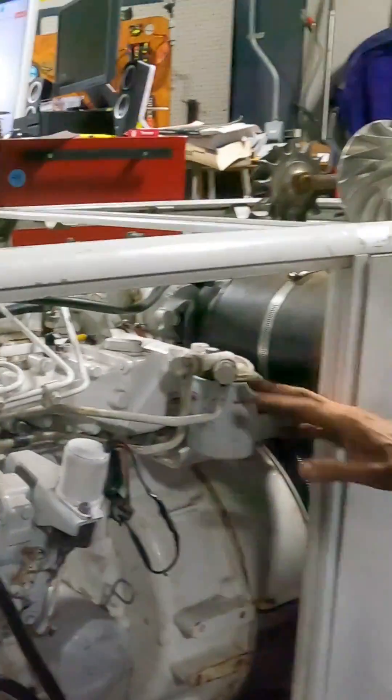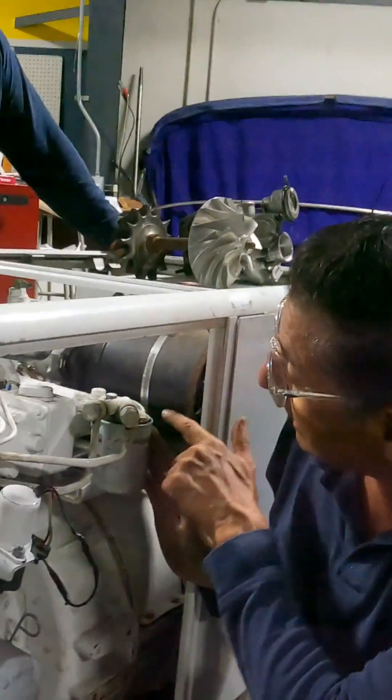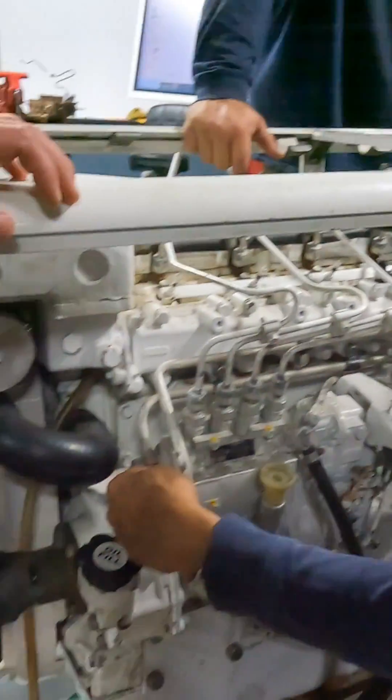Follow me. The fuel goes here and enters in this filter. This is the secondary filter. You see the filter? And here the fuel enters, passes through the filter, and the fuel continues here and enters in the fuel pump.